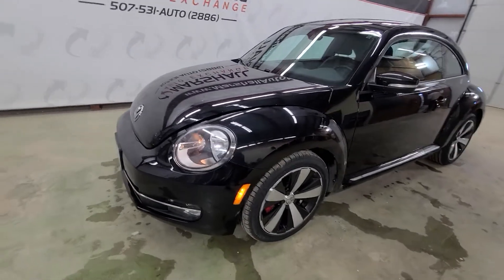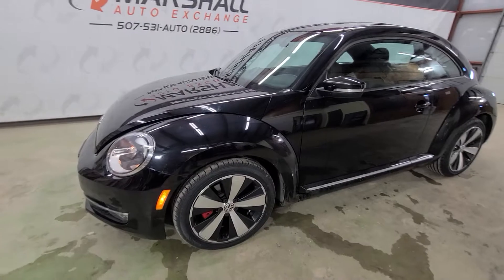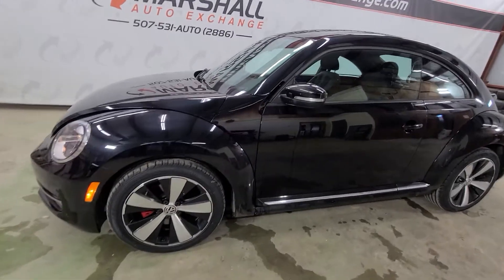Hey everybody, Josh here with you at the Marshall Auto Exchange. Going to show you our 2013 Volkswagen Beetle Bug.